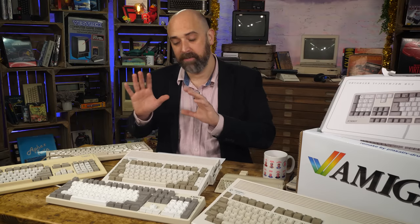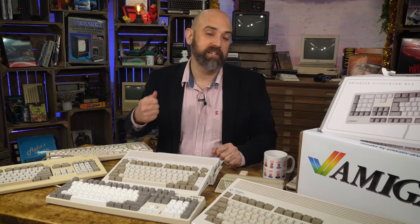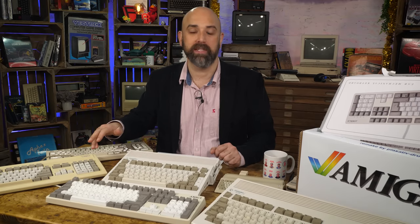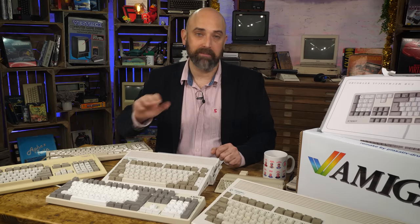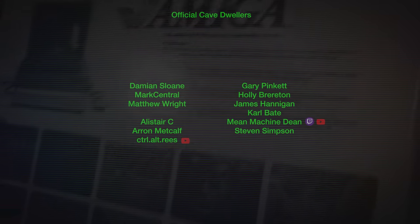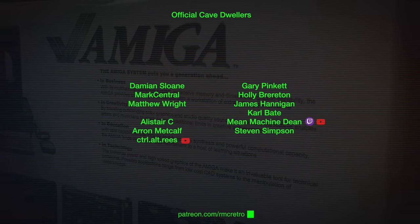Thank you always for watching. As I said at the start, I'm going to be away for another week and then we'll really get into the full flow of the trash to treasures and restorations for the rest of the year. I'm also going to Amiga Island next Saturday, so if you happen to be going to the Amiga Island Expo, I'll be there all day Saturday — come and have a pint with me.